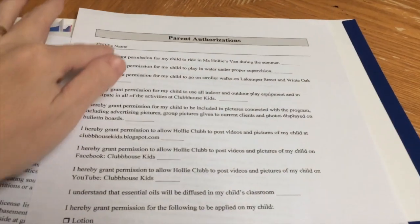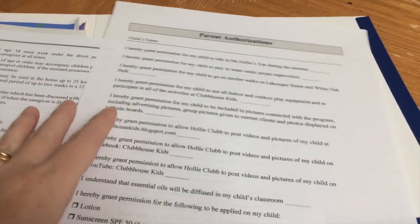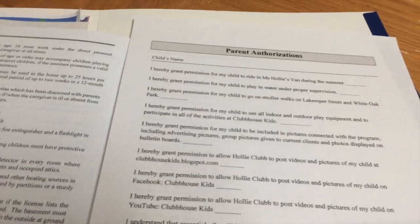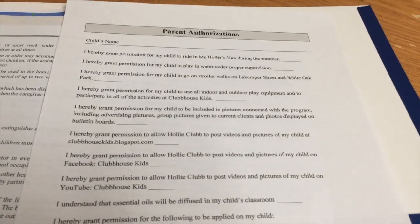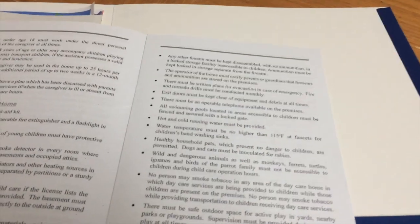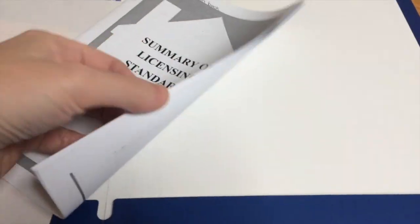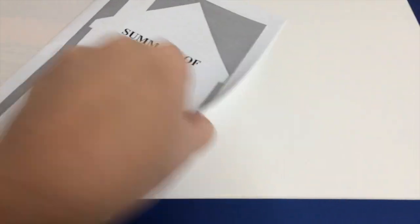And then here are all my authorizations that I have them sign off on for different things that we do during the day. And then this would also be for my YouTube, Facebook, anything like that. And then this is something for UCFS — it just gives them a little summary of licensing, and then on the back is just a form that I'm required to have in their file stating that the parents understand licensing requirements.